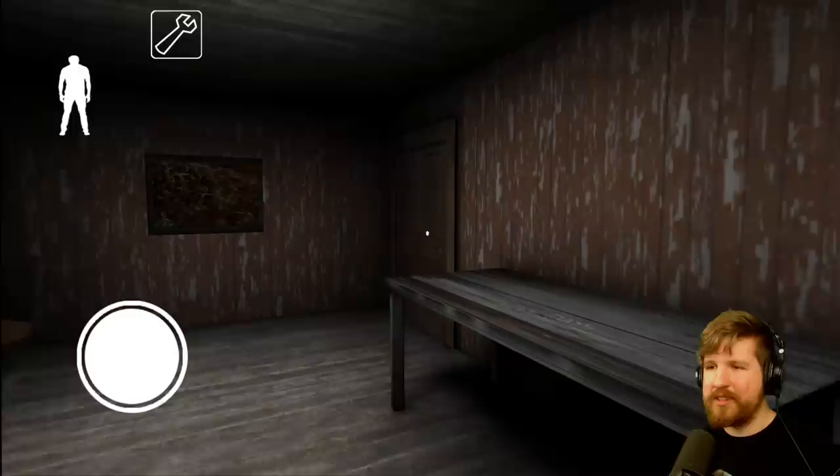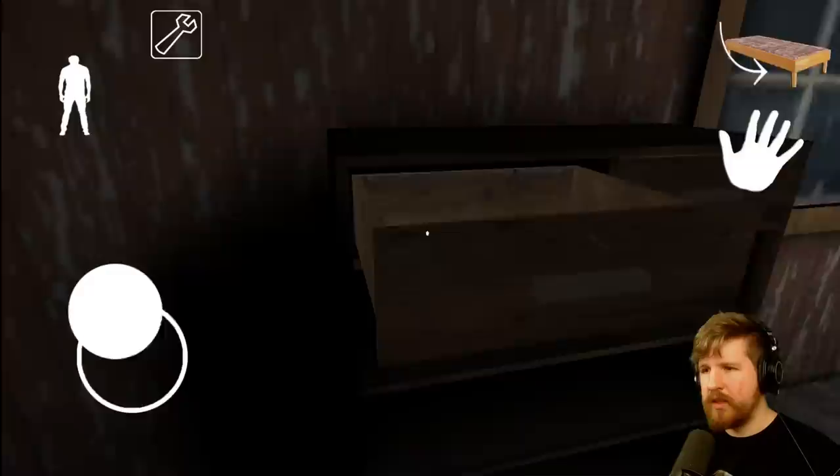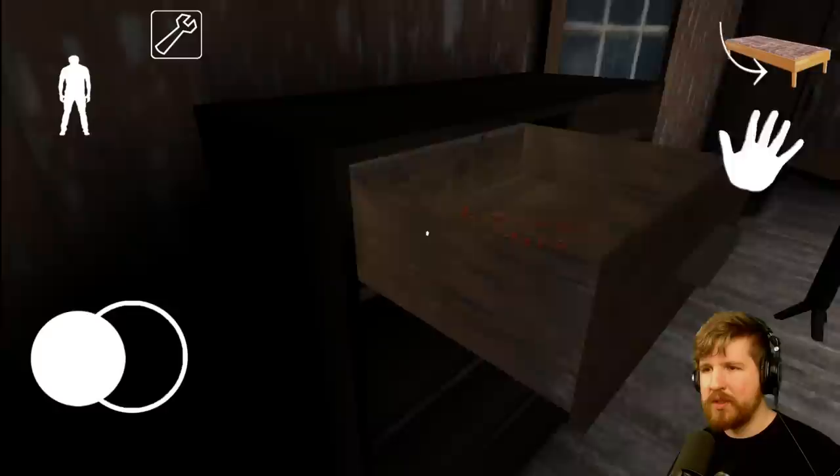Alright, here we are. This isn't bad. It's no five-star hotel or anything, but I'll take it. Now keep in mind this is a mobile game and I'm not the best at controlling these things. Leave this house.